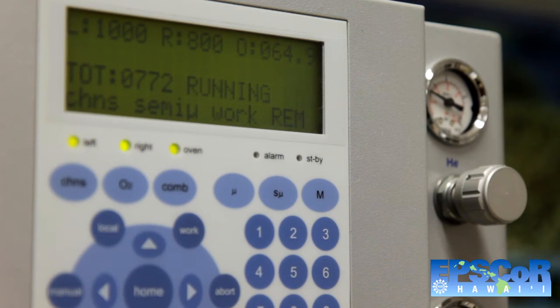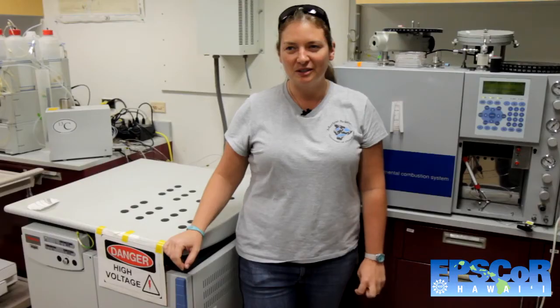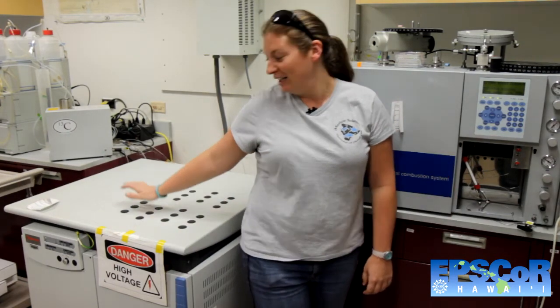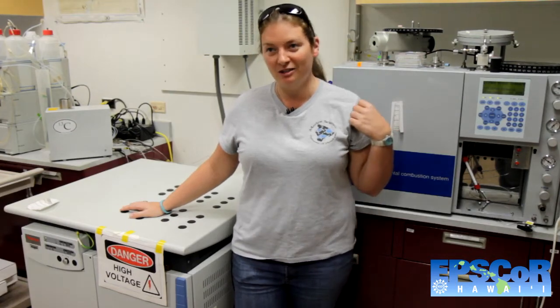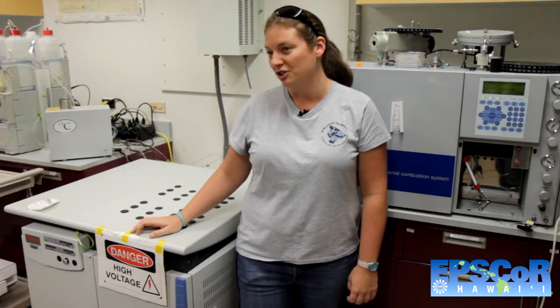This machine is an elemental analyzer and looks at total carbon and nitrogen in soils, plants, anything solid — filters, whatever somebody would like to submit. We can run total carbon and nitrogen on this machine. And this machine is coupled to our elemental analyzer — this is the IRMS, which stands for Isotope Ratio Mass Spectrometer. We can look at stable isotopes; in this lab we can measure nitrogen-15 and carbon-13.